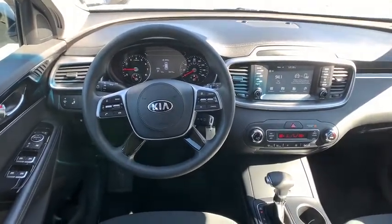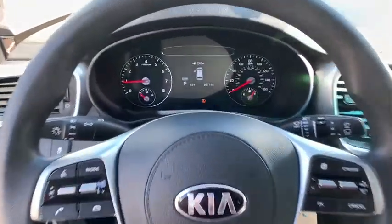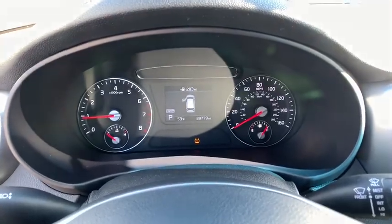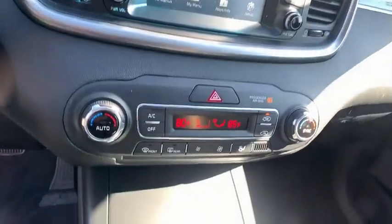Rear defrost, climate control, MP3 player, power door locks. This vehicle is Carfax certified one owner and qualifies for Carfax buyback guarantee. Your new ride is just a phone call away.